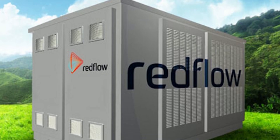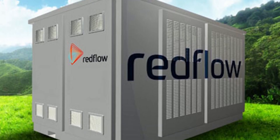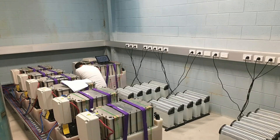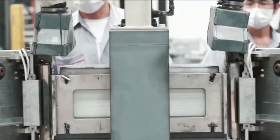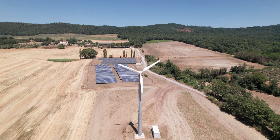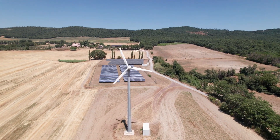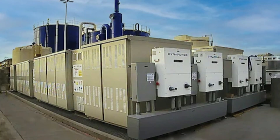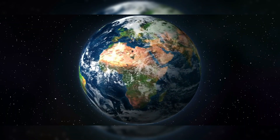But not every story has a happy ending. In early 2024, Horizon announced it would test Redflow's zinc-bromide battery in a large-scale system — but by October, Redflow had gone bankrupt. It's a sobering reminder: no matter how good the technology is, clean energy is still a tough business.